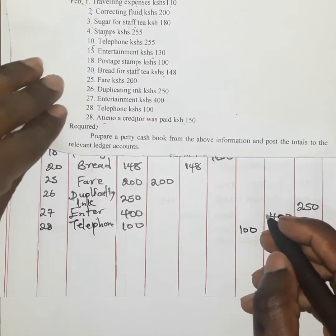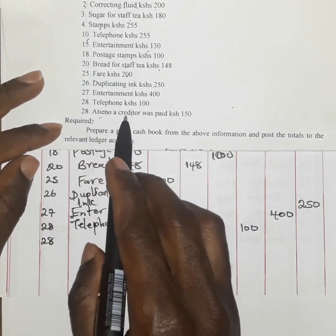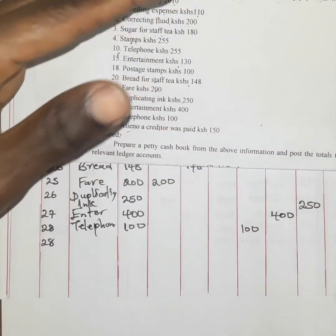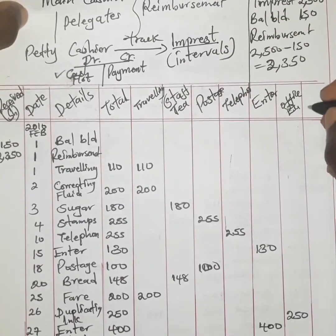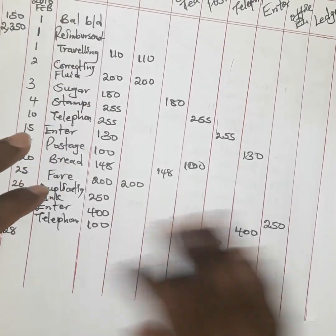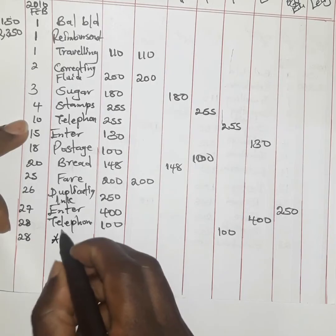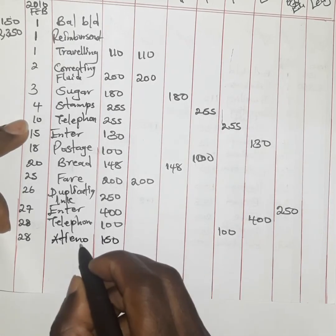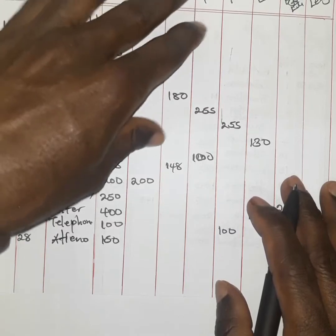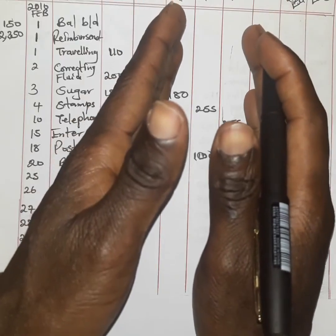Also on the 28th, the last payment — a creditor TNO was paid 150 shillings. Payments made to creditors or amounts received from debtors are recorded under what is known as the ledger column, which combines debtors and creditors amounts. TNO is recorded as 150 shillings under the ledger column. The next step is to get the total of each column, which will be debited on the debit side of the respective accounts.